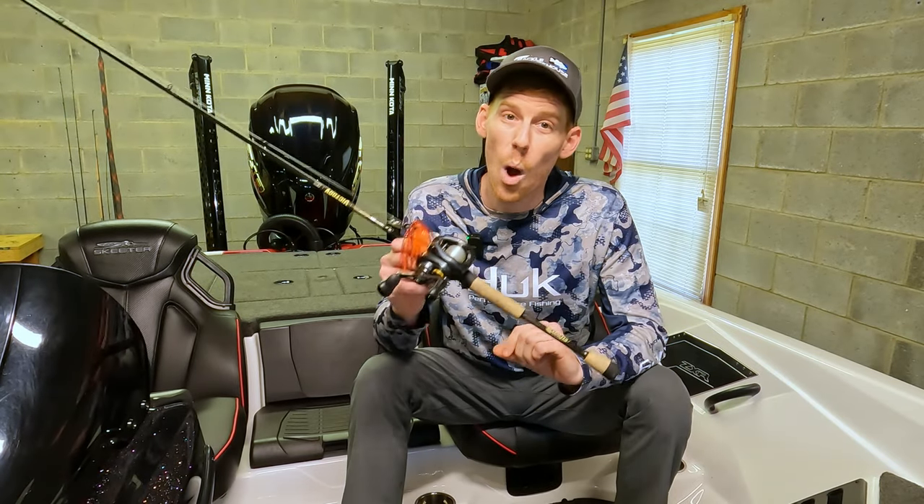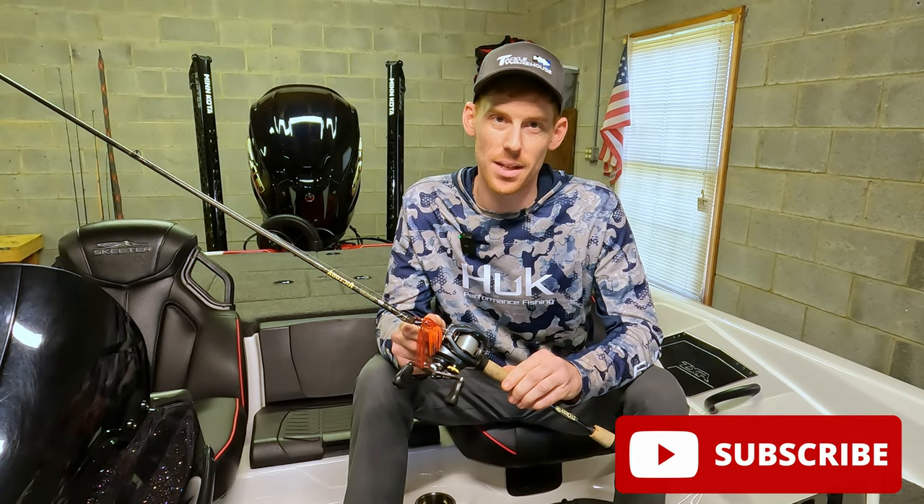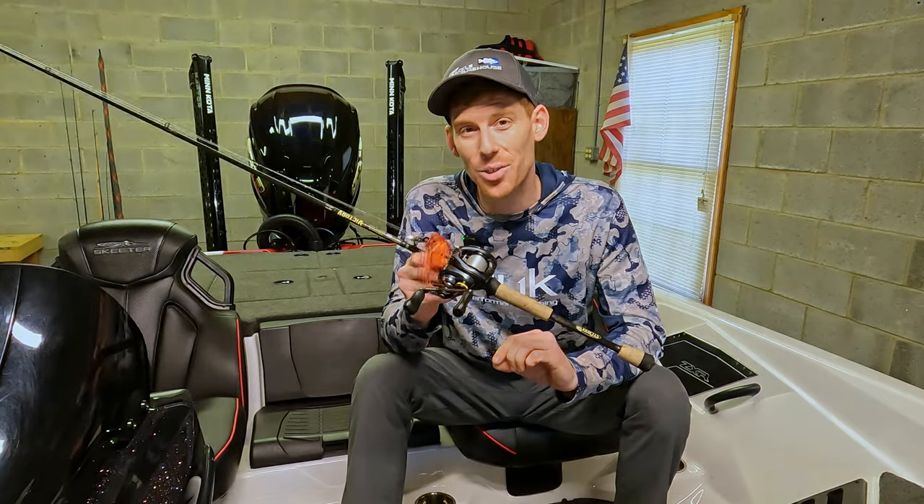Now that you have a little bit of an idea as to why these fish could be keyed in on red this time of year, let's go out on the water and see if it actually works.